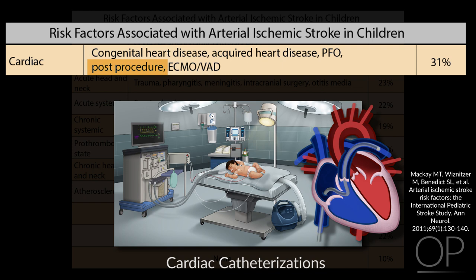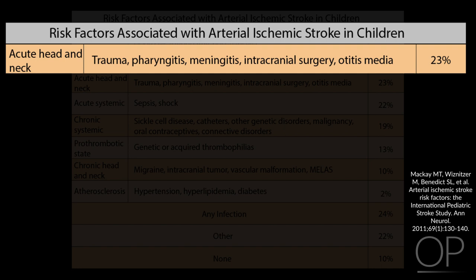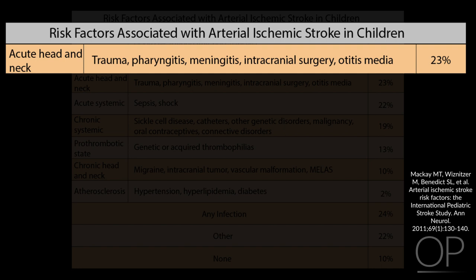The next category, at 23% of arterial ischemic strokes, is acute head and neck conditions, including head trauma, intracranial surgery, meningitis, and pharyngitis. Following that, at 22% of arterial ischemic strokes, is acute systemic conditions including sepsis and shock.